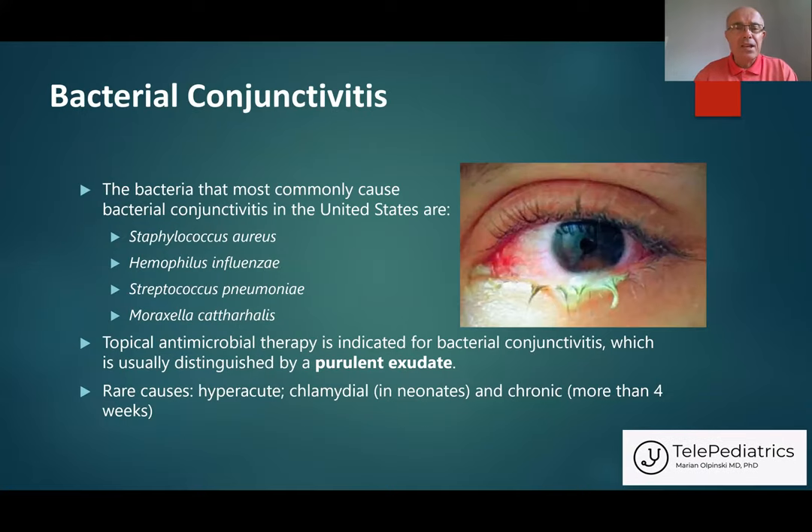Bacterial conjunctivitis is caused by bacteria. The most visible sign is a lot of pus coming out from the eye. Unlike viral conjunctivitis, which most of the time affects both eyes, bacterial conjunctivitis more often can affect only one eye, but not always. This is a more rare cause of pink eye.